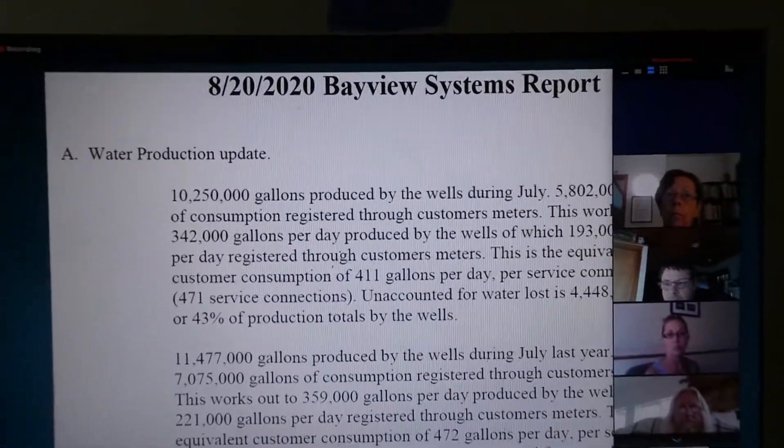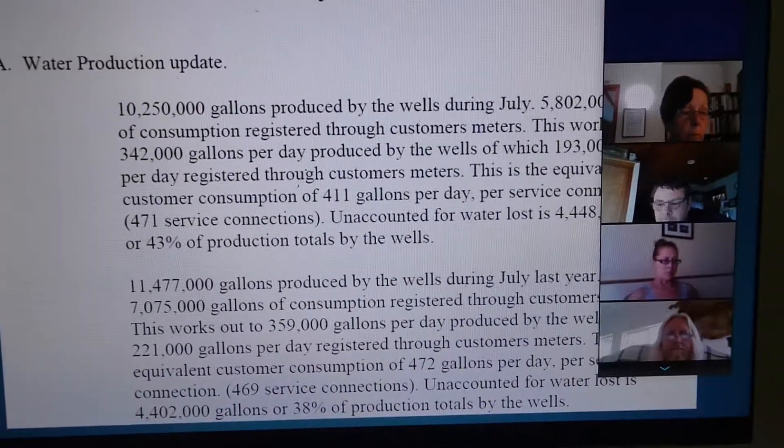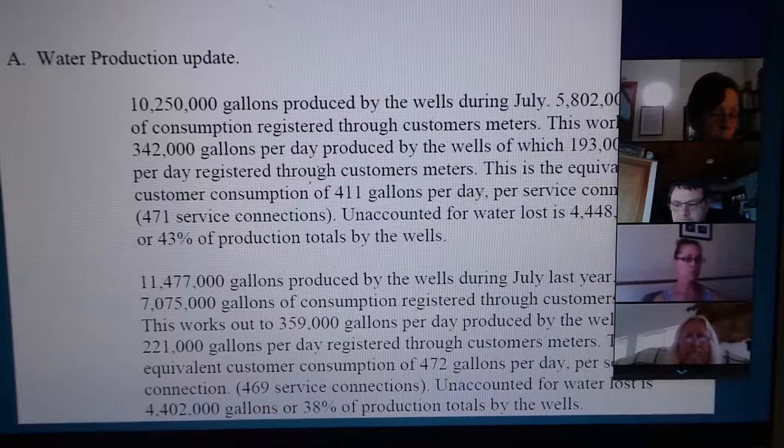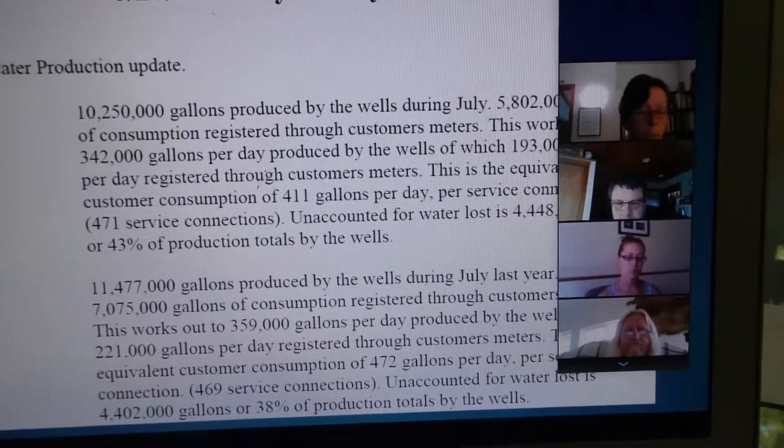We're looking at basically the month of July. As is consistent with other systems, the wet June kind of carried over, so we have consumed less water than we did last year.